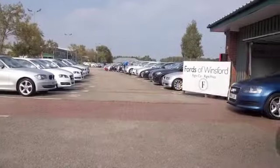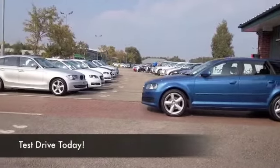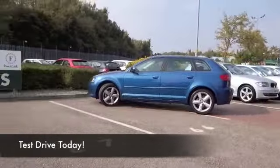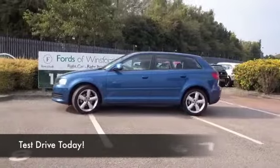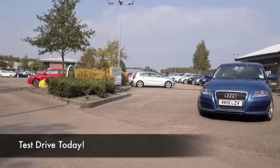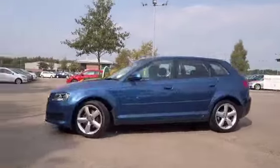Here we have an Audi A3 looking very sleek indeed, a car which has a 1.6 diesel engine. This will give you great motoring — you'll get on famously, and it's the sort of car you'll feel a little bit special every time you get behind the wheel. Just everything feels top notch quality.